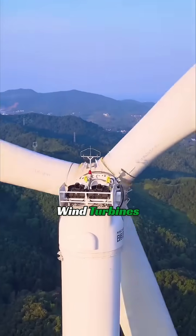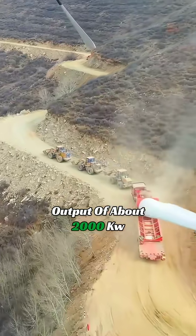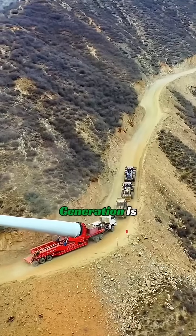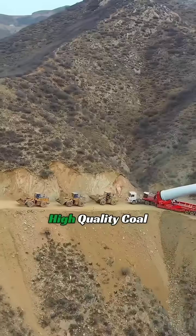Usually, wind turbines have a power output of about 2,000 kilowatts. Rotating 17 times per minute can generate 2,000 kilowatt-hours per hour. The daily electricity generation is equivalent to the power generated by 11 tons of high-quality coal.